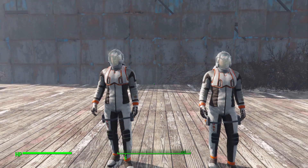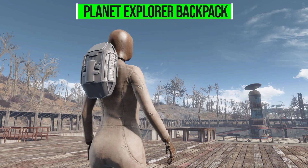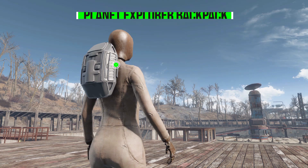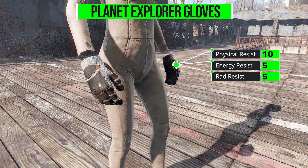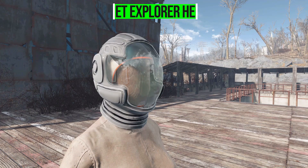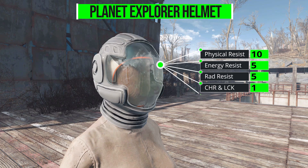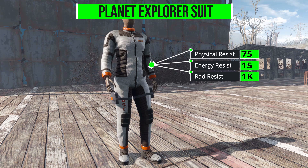Now let's look at the stats. The Planet Explorer Backpack provides damage resistances of 5 physical, 5 energy, and 5 radiation for a weight of 2. The Planet Explorer Gloves give 10 physical, 5 energy, 5 radiation, plus 1 Charisma and Luck, at a weight of 2. The helmet similarly offers 10 physical, 5 energy, 5 radiation, plus 1 Charisma and Luck, weight of 2 — pretty similar to the Repcon Hazmat Suit so far.